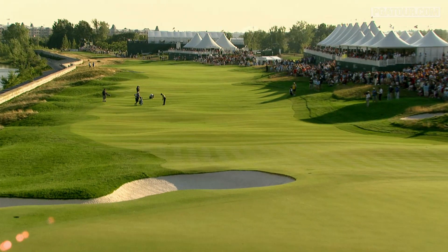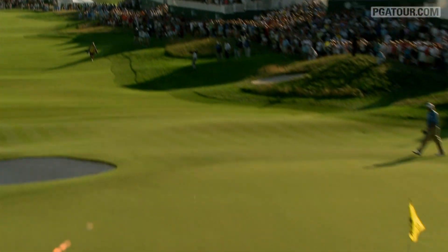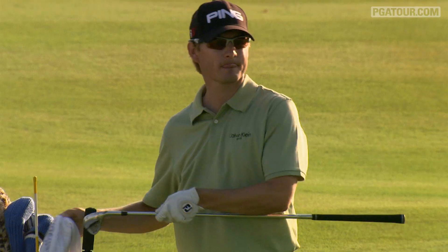Forced to lay up, Slocum was tasked with trying to get up and down from 65 yards to win. Release. Ooh. Stays, though, just above the ridge.